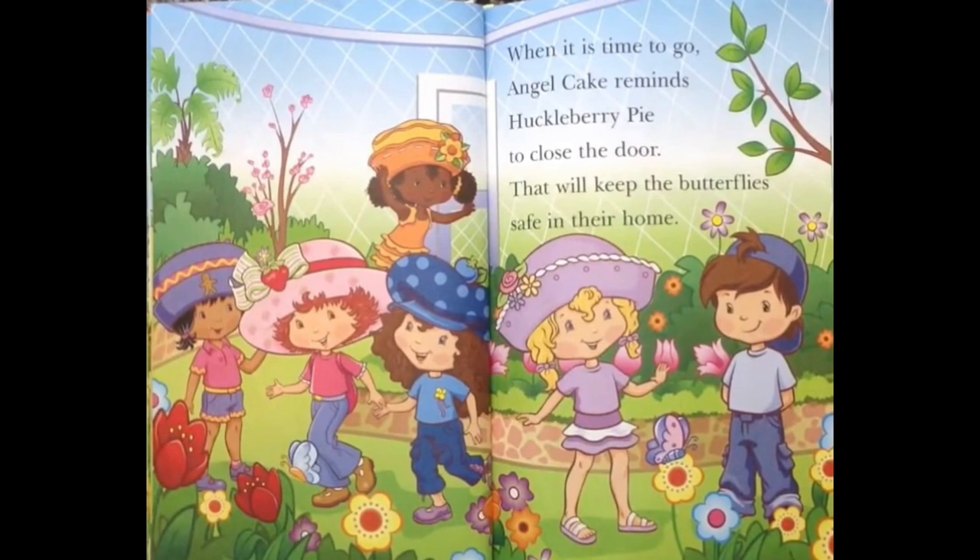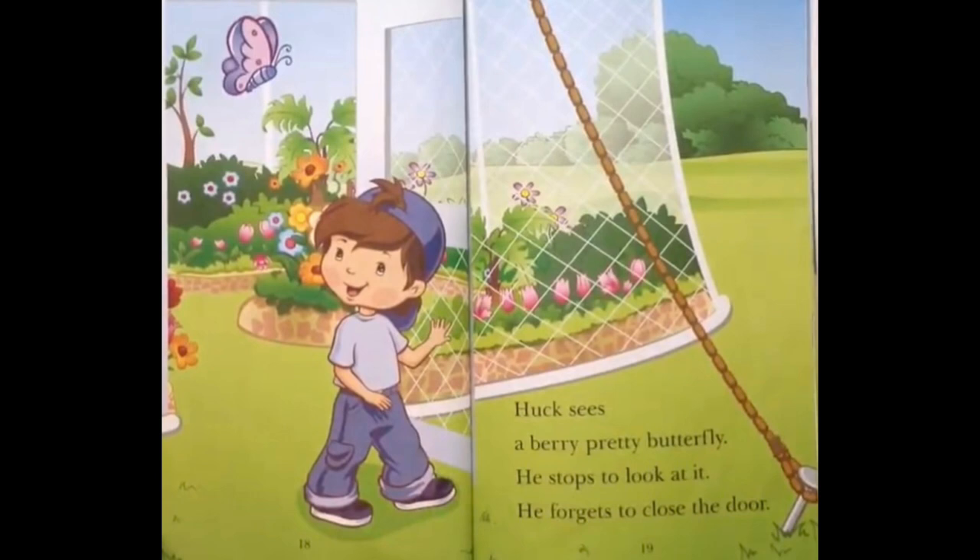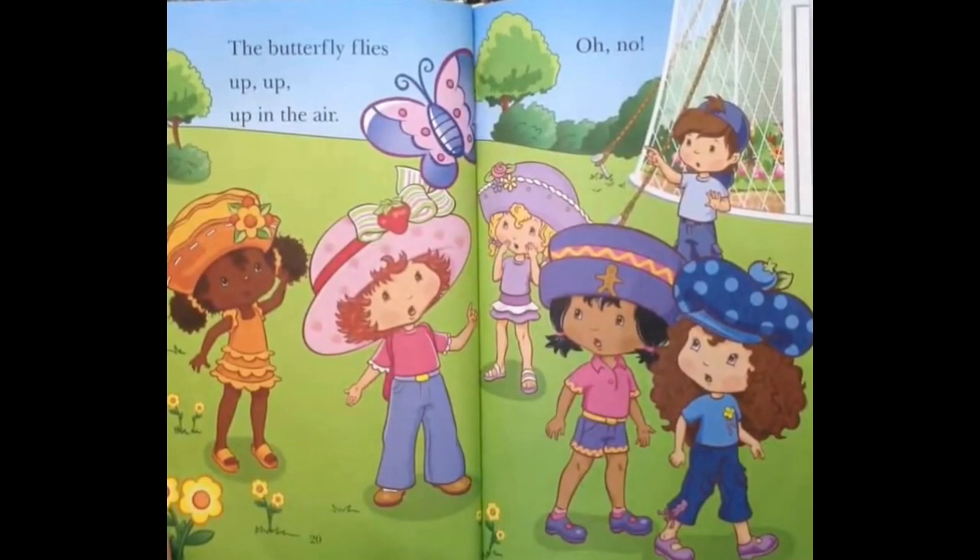Huck sees a very pretty butterfly! He stops to look at it! He forgets to close the door! The butterfly flies up, up, up in the air! Oh no!